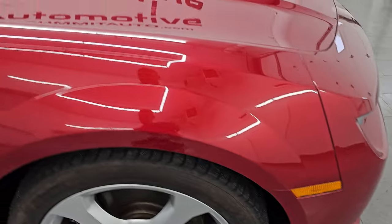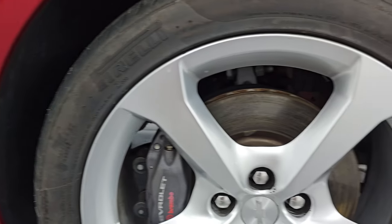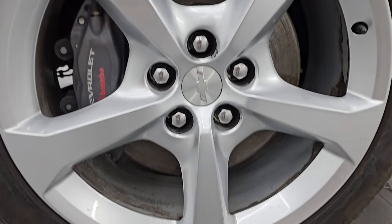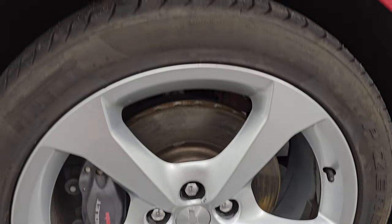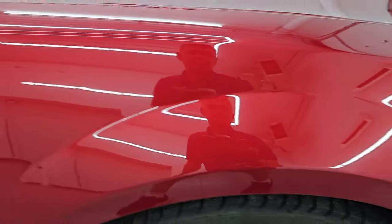Coming around to the passenger side, no major dents or dings on that fender. The passenger side front wheel has no major scuffs or scrapes — looks really good. Crystal red tint coat has just a little bit of metal flake in it, pretty good looking color, shimmers in the light and that paint is in really nice condition as well.